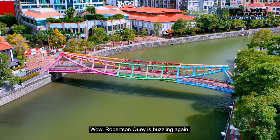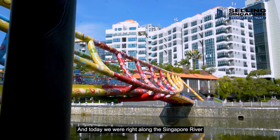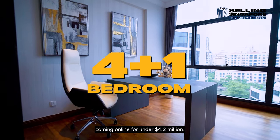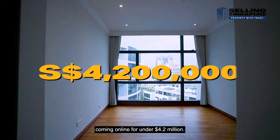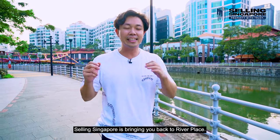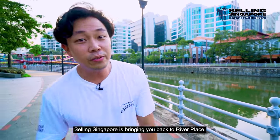Robinson King is buzzing again and today we're right along the Singapore River in District 3 where we have a 4 plus study coming online for under $4.2 million dollars. It's been immaculately redesigned — you don't want to miss this. Selling Singapore is bringing you back to River Place.